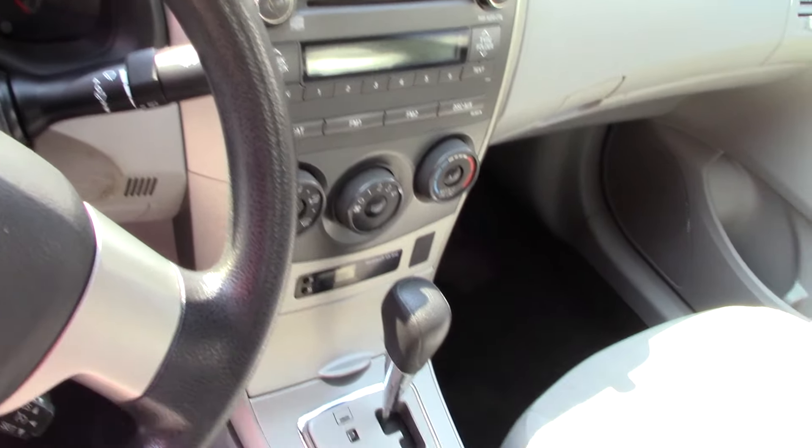You've got your standard AM/FM CD player, all your easy-to-use climate controls there, and then you have the cruise control options on your steering column.